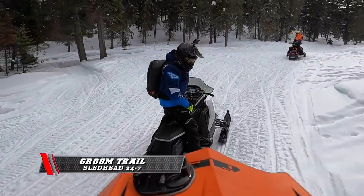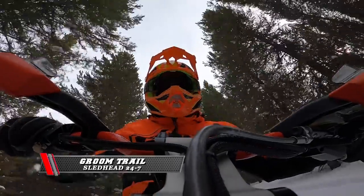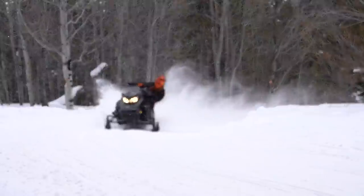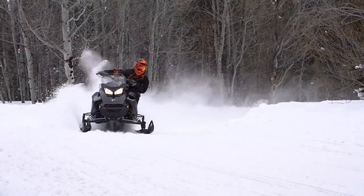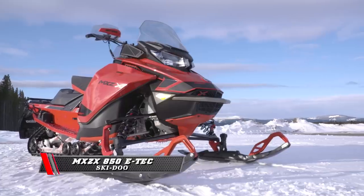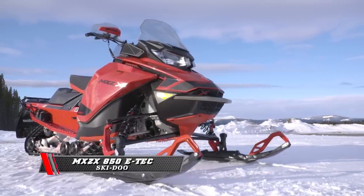Our groomed trail segment. This is where we go out and just put on some miles. We want the sleds to be very trail-friendly, lay flat, have response, have some creature features — good hand warmers, wind protection, you name it.